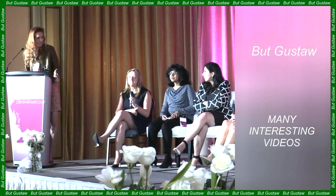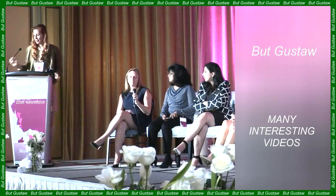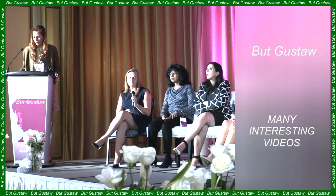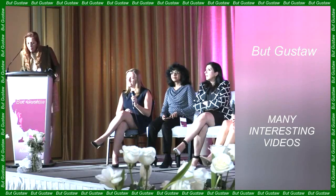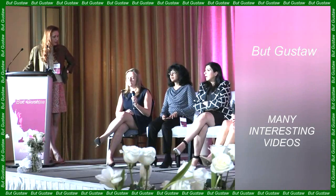Bennu is believed to be over 4 billion years old, meaning it dates back to when our solar system was just forming. Analysis of the collected material can tell us about the conditions that prevailed during the formation of our planetary system.